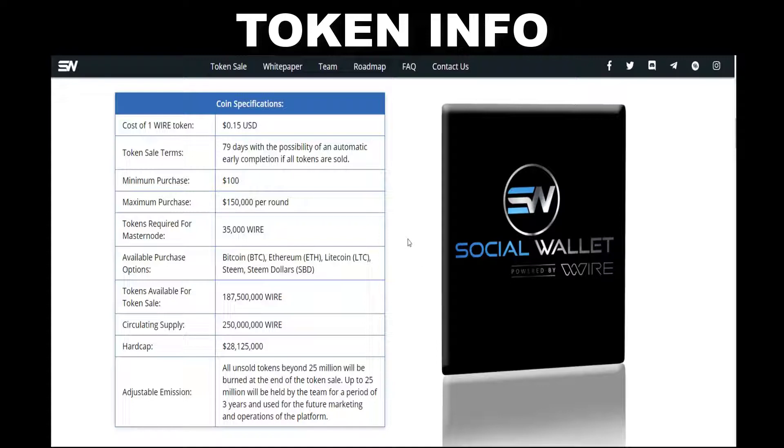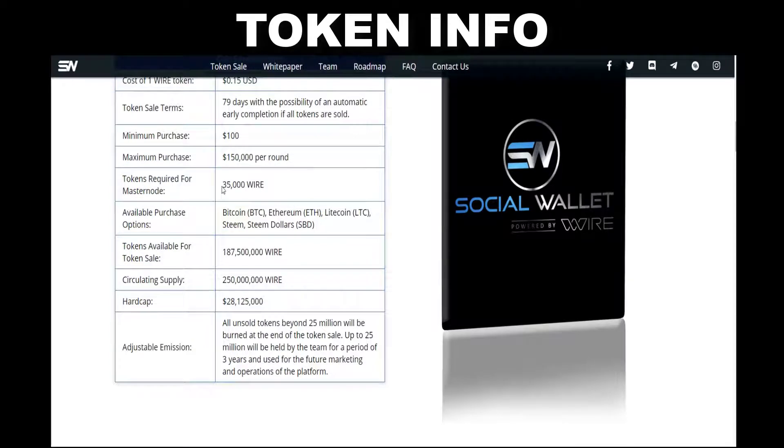Now for the token information of Social Wallet. The token symbol is WIRE (W-I-R-E). The cost of one WIRE token is equivalent to $0.15 US dollars. The token sale term is 79 days, with the possibility of an automatic early completion if all tokens are sold. Minimum purchase is $100, maximum purchase is $150,000 per round. Tokens required for a Masternode is 35,000 WIRE. Available purchase options are Bitcoin, Ethereum, Litecoin, STEEM, or STEEM Dollars (SBD). Tokens available for token sale is 187,500,000 WIRE. Circulating supply is 250,000,000 WIRE. Hard cap is $28,125,000. All unsold tokens beyond $25,000,000 will be burned at the end of the token sale, and tokens up to $25,000,000 will be held by the team for three years and used for future marketing and operations.